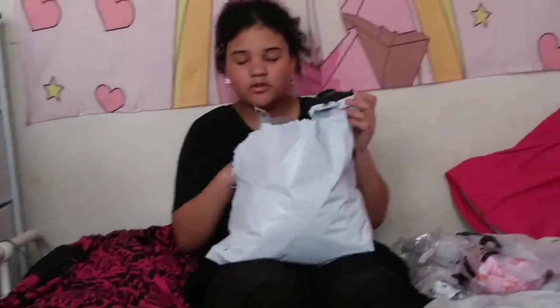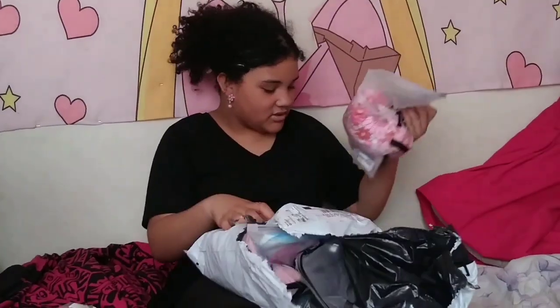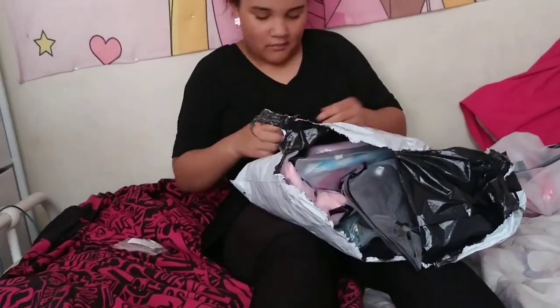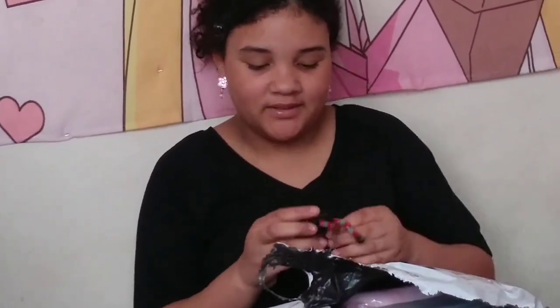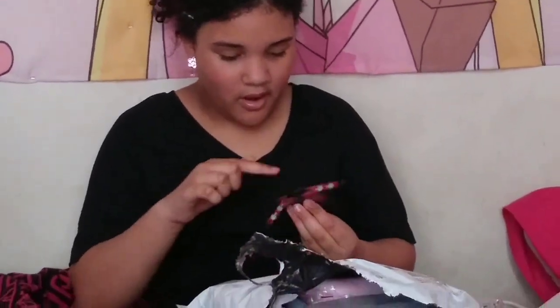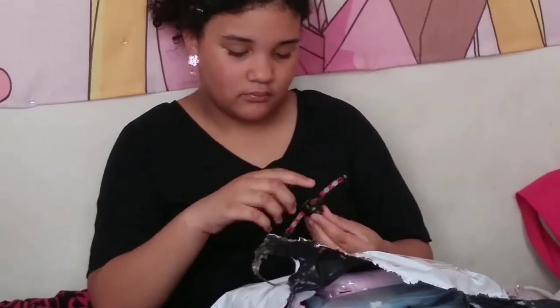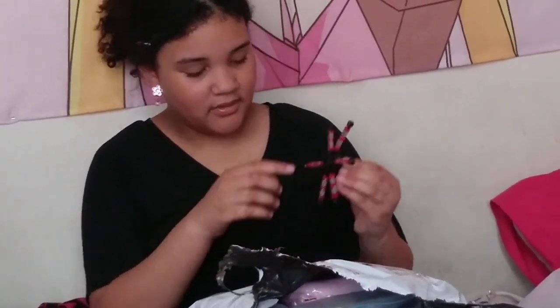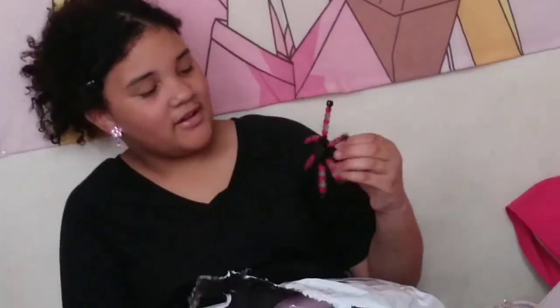Star discovers a mini poppit unicorn wallet/purse — it has a little satchel. It's so cute and small. I remind her it's her gift and not to give it away. She also gets two blue squishy toys and I suggest she give one to a friend. The fidget octopus ring is fun — you can spin it and bend it to make shapes. Star is having a great time opening her gifts and trying everything on.